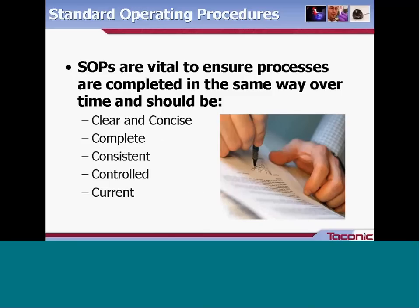SOPs are vital to ensure your processes are completed the same way over time. When writing a document, there are five Cs to keep in mind: clear and concise, complete, consistent, controlled, and current. Let's look at each of these in a little more detail.